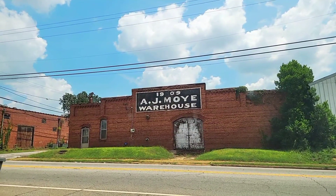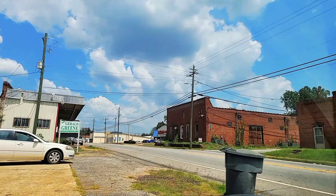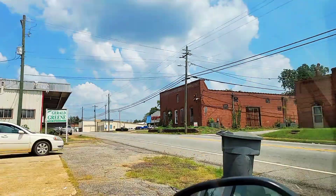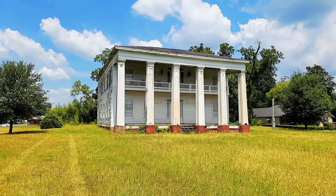Right in front of me is going to be the A.J. Moy Warehouse, which was built in 1909. Then on the side right here there's this old building, and up at the top it says Georgia Grocery Company if you can see it. This is pretty much going to be it for Cuthbert, Georgia.